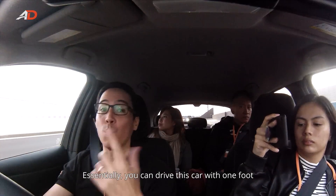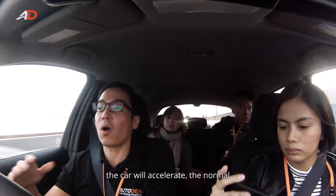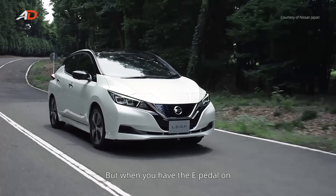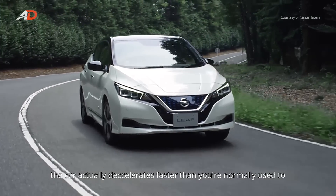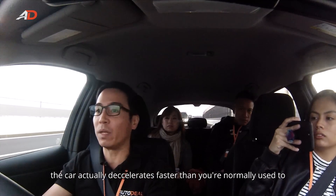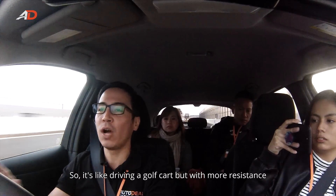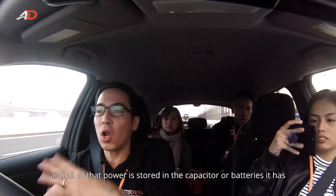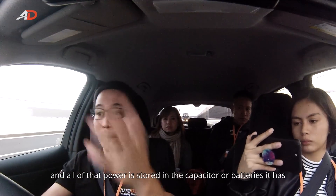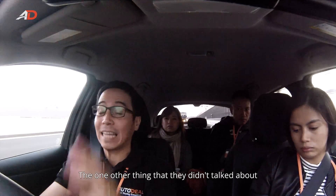Essentially, you can drive this car with one foot. When you step on the accelerator, the car will accelerate normally, but when you have the e-Pedal on, as you lift your foot from the accelerator, the car actually decelerates faster than you're normally used to — and what that's doing is regenerative braking. It's like driving a golf cart but with more resistance, and all of that power is stored in the batteries and feeds everything else in the car.